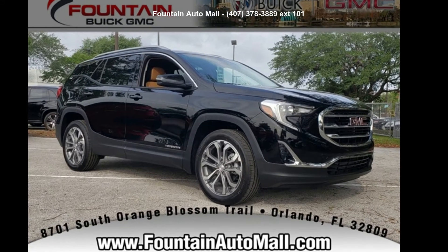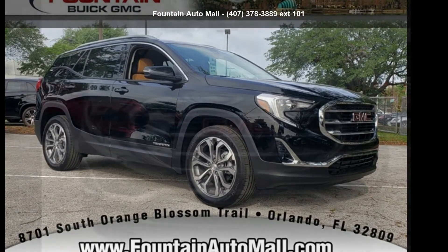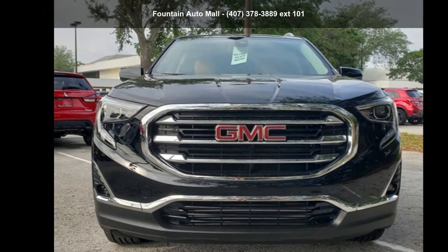Step into the GMC 2020 Terrain SLT. This may be the set of wheels you've been looking for.